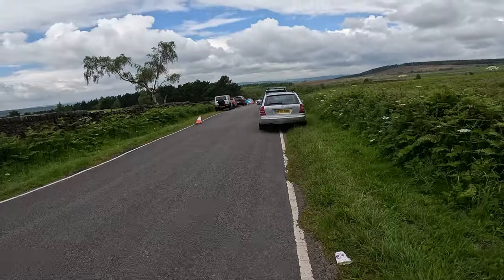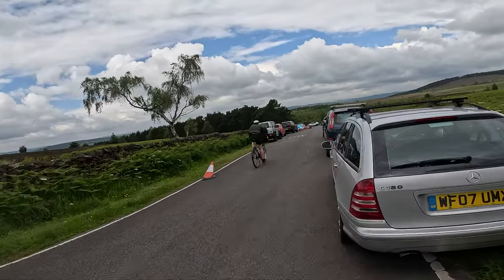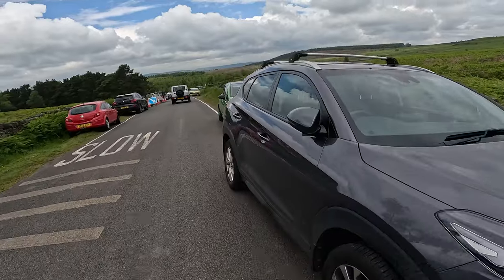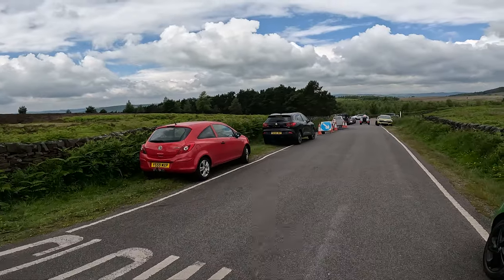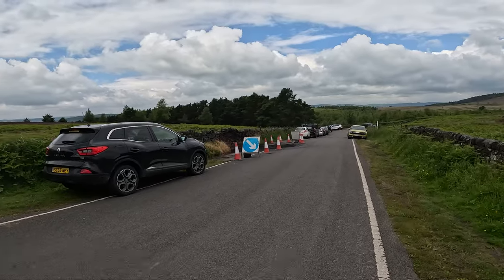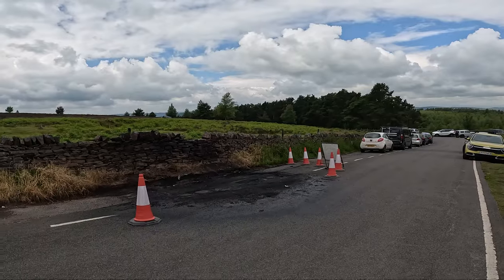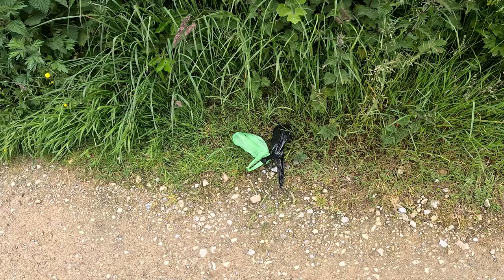Look at all these cars — they don't know what the white lines mean. Blocking the road off. I forgot my stickers today, otherwise I'd have given a few out. Look at that — utterly ridiculous. It's a lay-by there. Looks like a car's been burnt out there. People are just fools and idiots — entitled idiots.